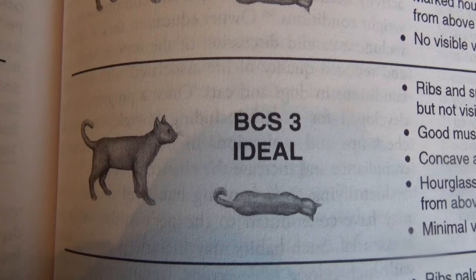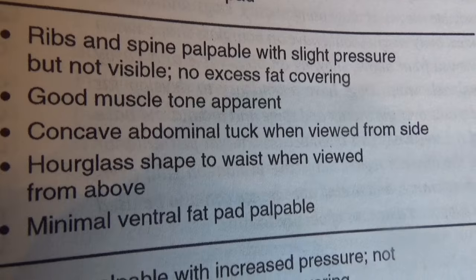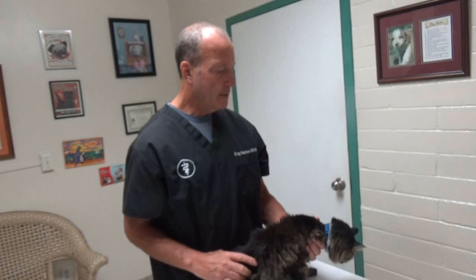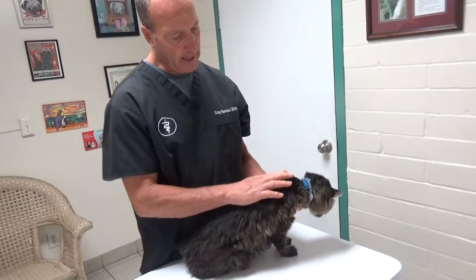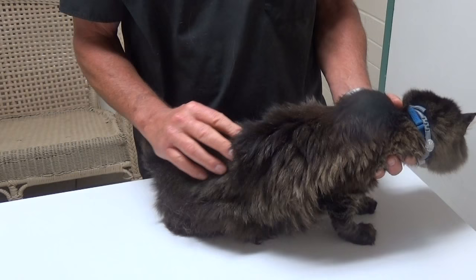Cats with less fat cover over the ribs and carrying less in the belly get a BCS of 3 — that's the ideal cat. As cats get older, you start to get bones sticking out, and you can pretty much put your fingers along the side of the muscles and along the vertebrae and spinal column.